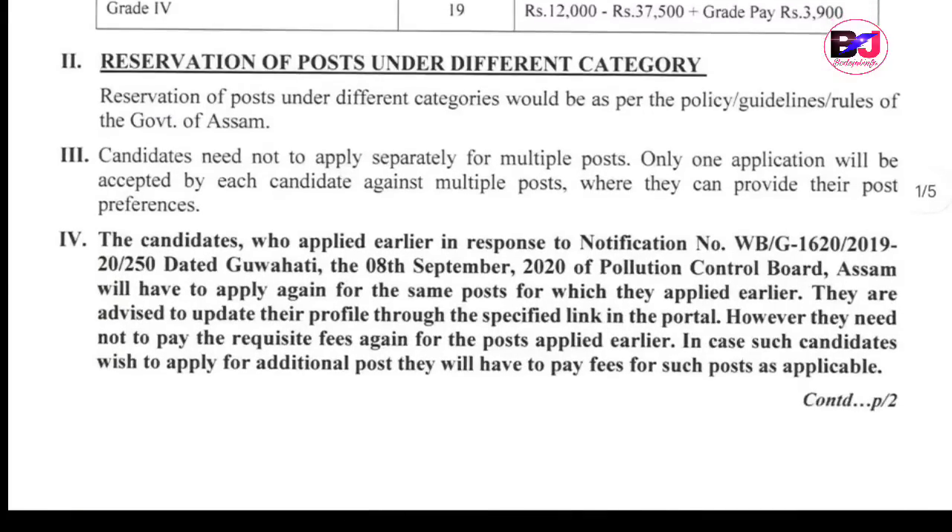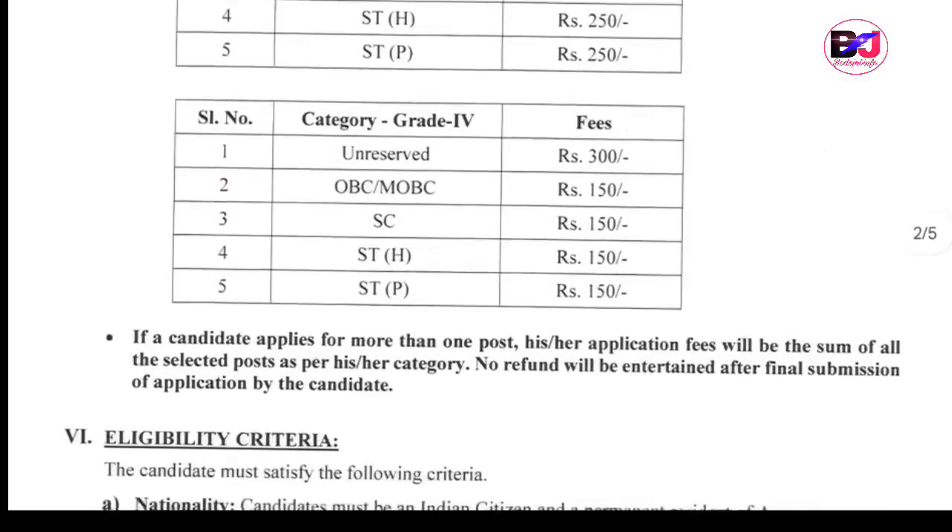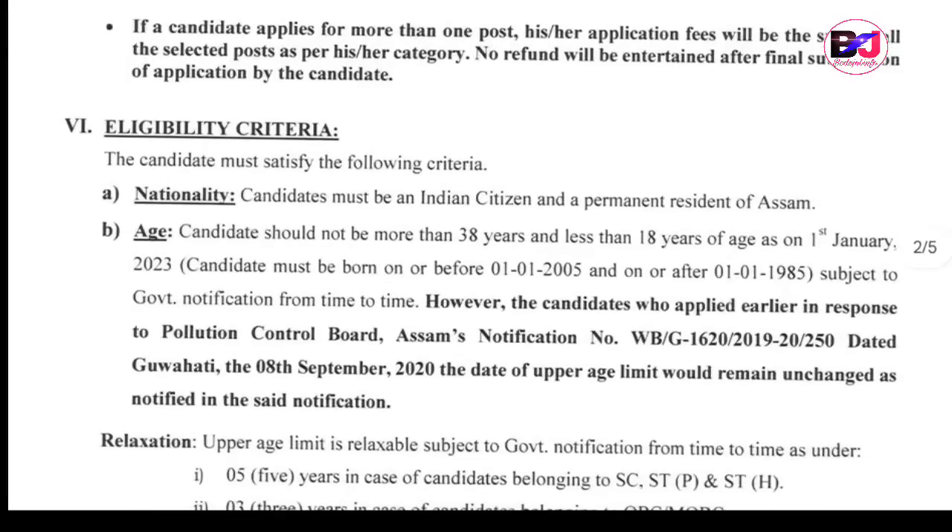The Grade 4 guidelines and STP details: Grade 3 fee is 250 and Grade 4 fee is 150.